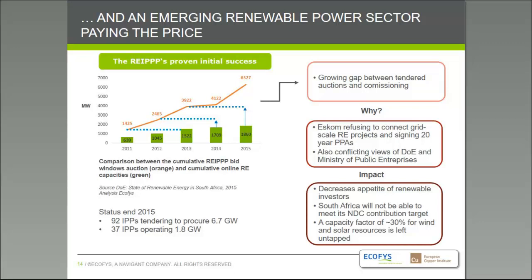The impact of this conflict is that it will decrease the appetite of renewable investors to invest in the country. South Africa might not meet its nationally determined contribution for the Paris Agreement, and South Africa is basically not exploiting its really high wind and solar resources — they are left on tap.